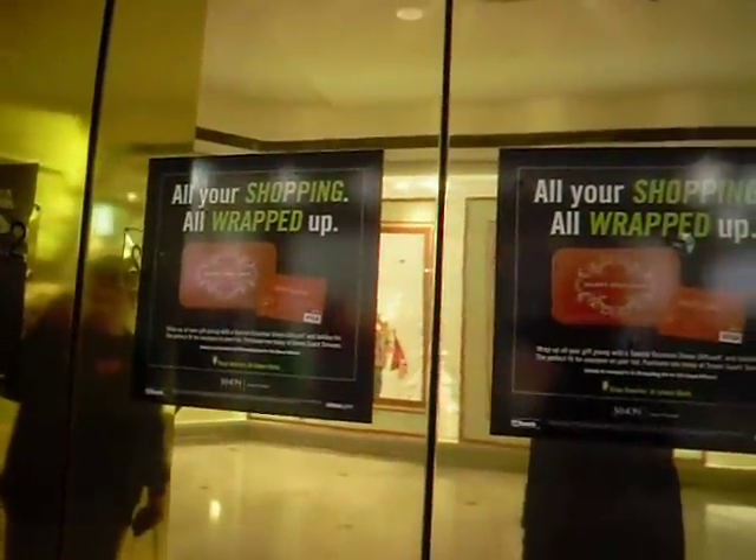That was a bit rumbling. I want to show you guys those signs on the doors right here. This is a sign. It's a Dover.